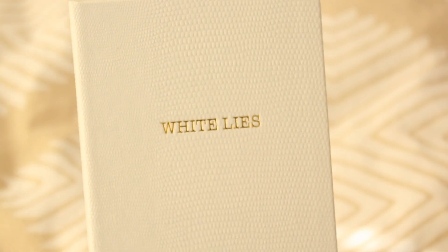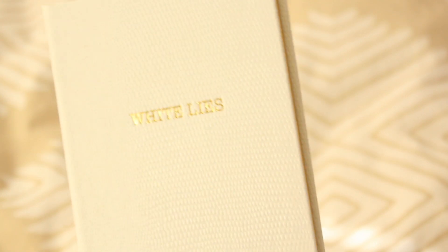Next up is a beautiful white notebook that has 'White Lies' embossed on the front. It's also got some gold rimming on the pages, and it just looks like a prop from a Sofia Coppola movie.